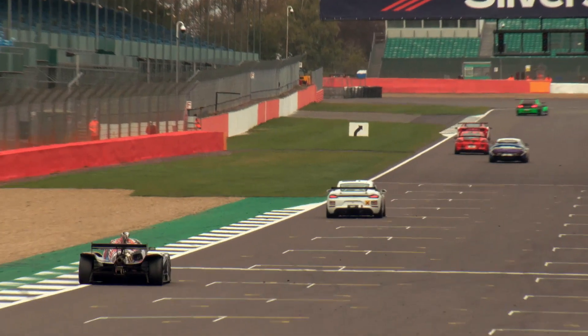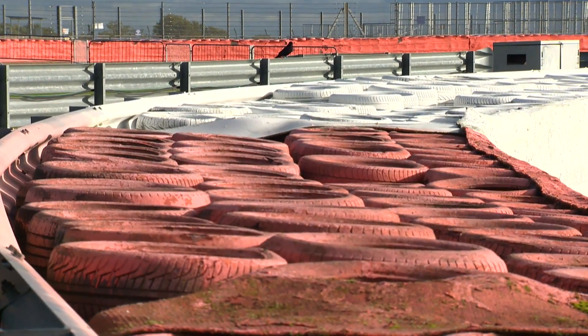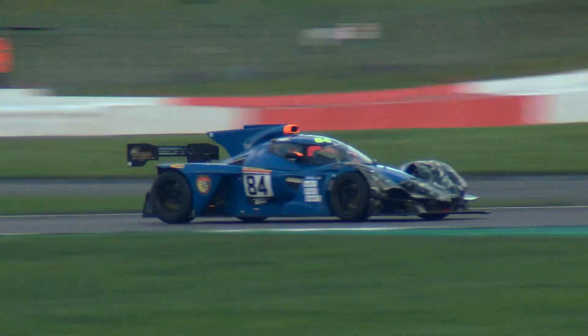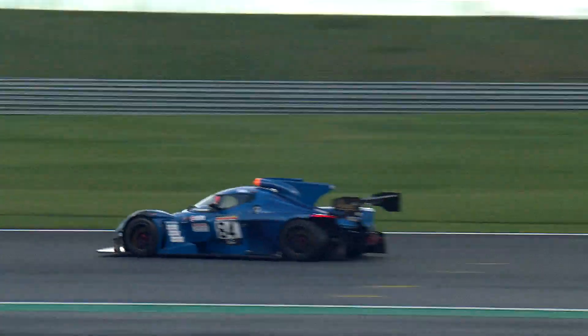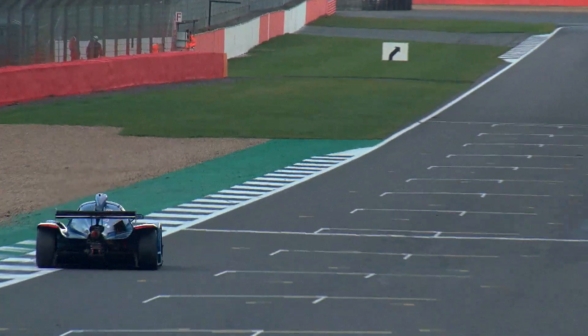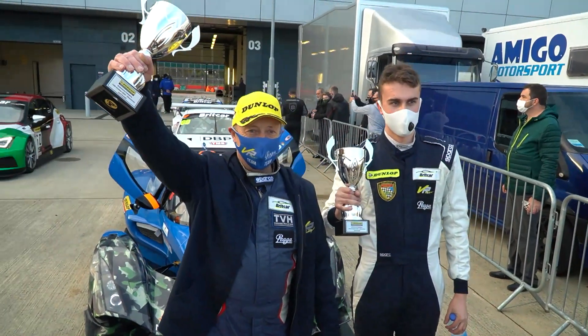There was, however, still some good news for the team, as Jack Fabi moved back into second place overall and the Class 1 lead. With a win and four second-place finishes from the seven races so far, that puts Fabi and Townsend within just three points of the championship lead. Heading into the final two races of the season at Snetterton, the pair will be pushing hard to try and win the 2020 Dunlop Endurance Championship.